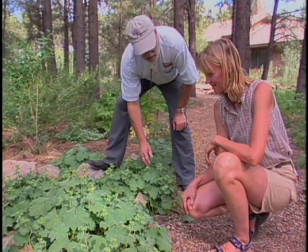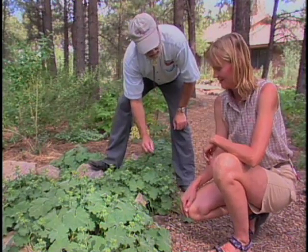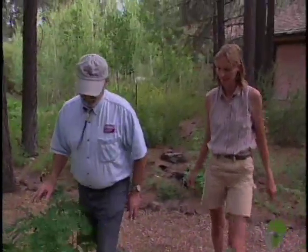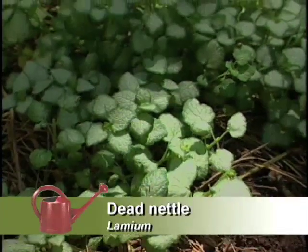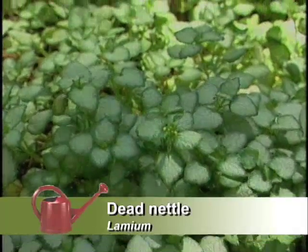Now, I saw you had a Lamium which is also a good ground cover for shade areas. Yes, it is. Let's take a look at that one. The plant has some really pretty foliage and it's going to give us some pretty flowers as well. Interestingly, this is one of those plants that in other parts of the country can be problematic. In New England, it tends to grow rather vigorously. But here in our drier and colder climate, it tends to behave itself a little better and stays in a smaller confined space. It's one of those plants we can manage with water — if we water it a lot, it's going to grow a lot; if we give it less water, it's going to be more confined.